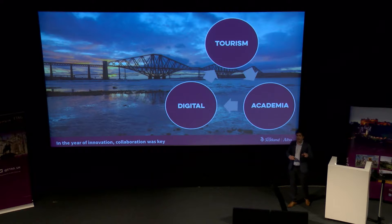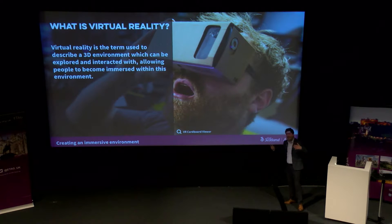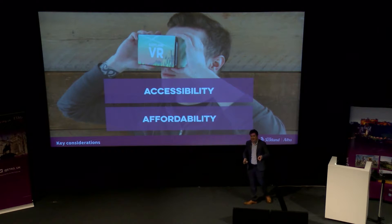The winning competition entry from academia was Edinburgh Napier University. They came up with this idea of a virtual Scotland that would allow people to explore attractions in new ways through virtual reality. Virtual reality is a 3D environment that people can interact with and feel completely immersed in — that felt like the right thing to help promote Scotland and inspire people to come. Before developing the VR product, we had two key considerations: accessibility and affordability. How do we make sure we reach as wide a network of people as possible with this tech?